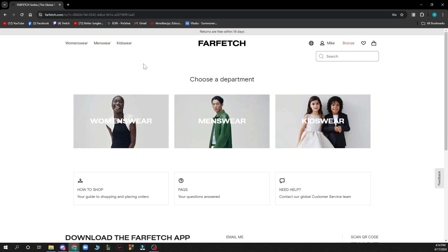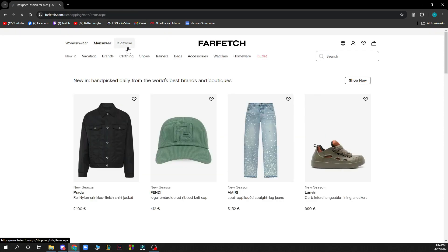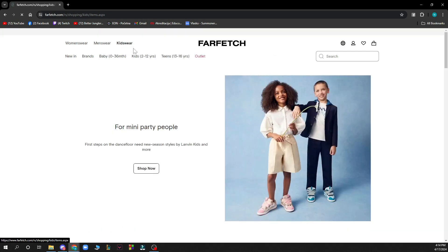Now let's see what we actually have in front of us. On the Farfetch official website we have a lot of different options. First we have women's wear, men's wear, and also kids wear.